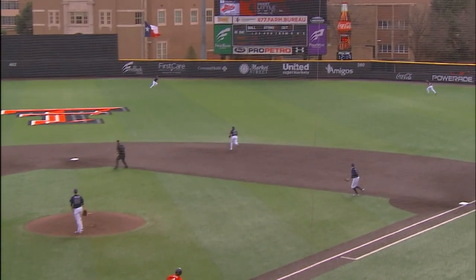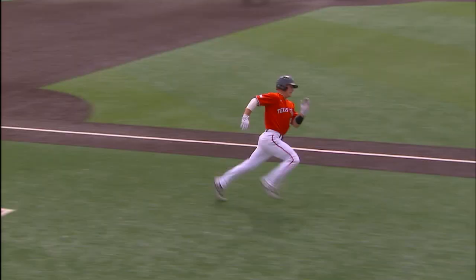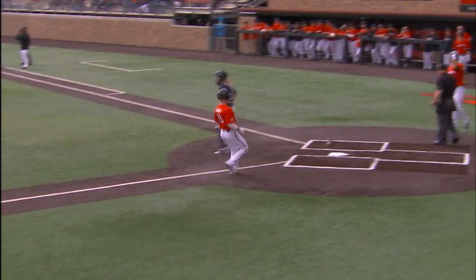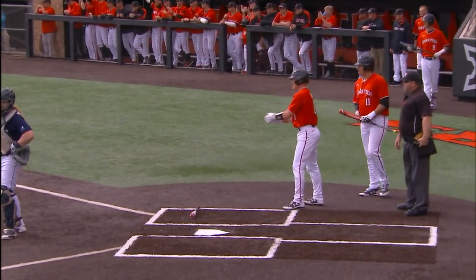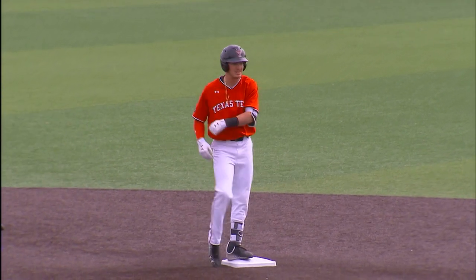Nearly knocked the fence down in right field. Little swings here and hits it well towards the gap. It'll get down in between the right fielder and center fielder. It's cut off. Kelser will score. Grant Little will have his second double of the season, and the Red Raiders take the early lead 1-0.